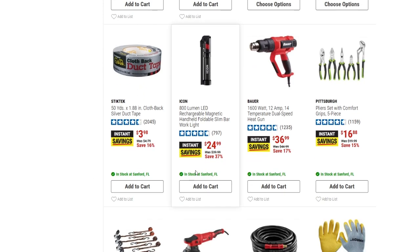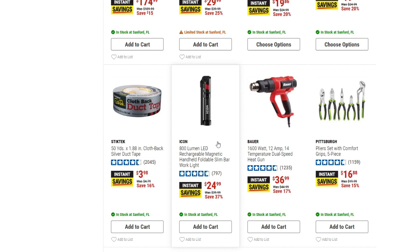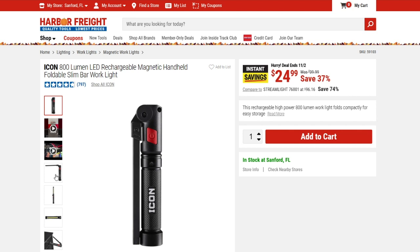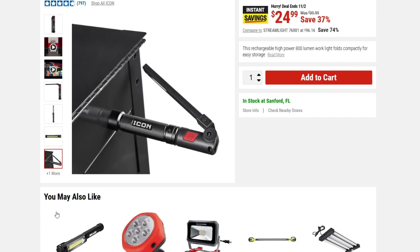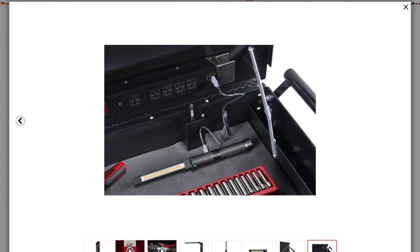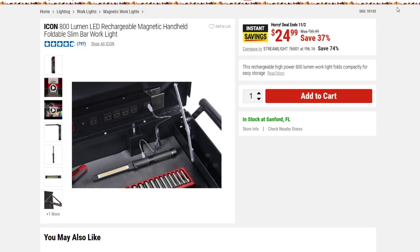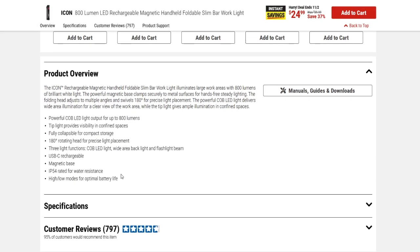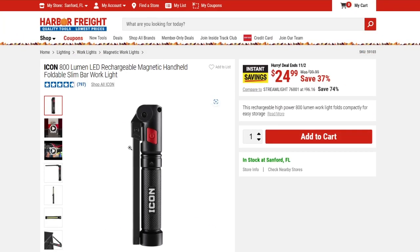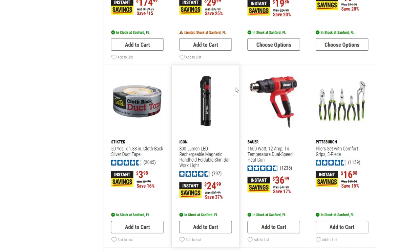We have an Icon 800-lumen LED rechargeable magnetic handheld foldable slim bar work light — 37% off. It was $39.99 and is now down to $24.99. It's a really nice-looking light; it's magnetic and you can recharge it right from your power strip. It's got almost a complete five-star rating, so definitely worth looking at when you hit the stores.